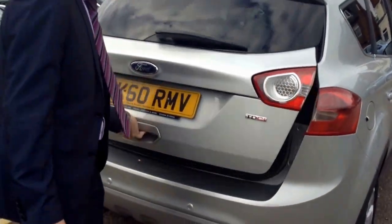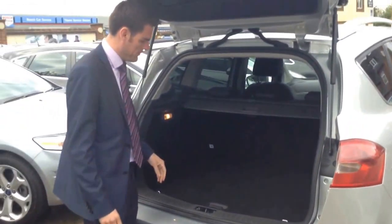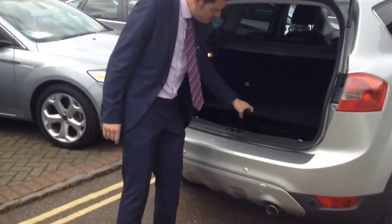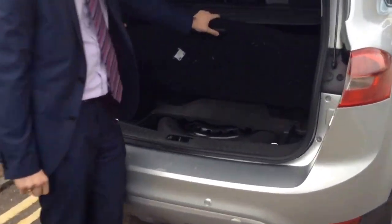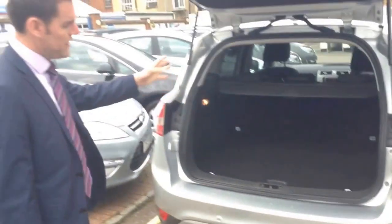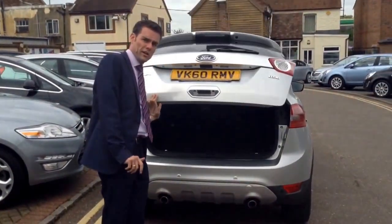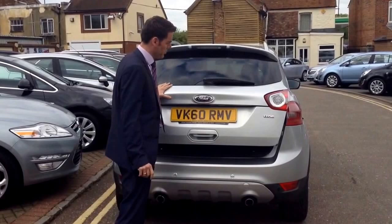You can also open the boot fully for complete access, and it's flat-loading, which makes it very easy to get heavy items in and out — perfect for golf clubs or a lot of shopping. And unlike a lot of cars at the moment, this actually does come with a spare wheel, which is unused. It's also got front and rear parking sensors, so no worries about those tight spots.